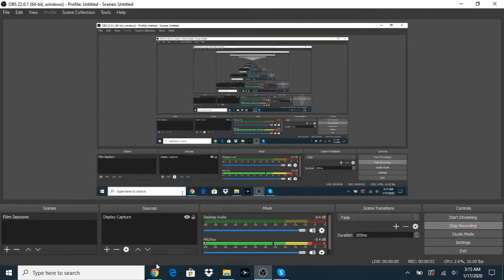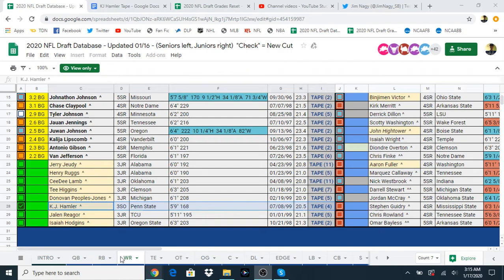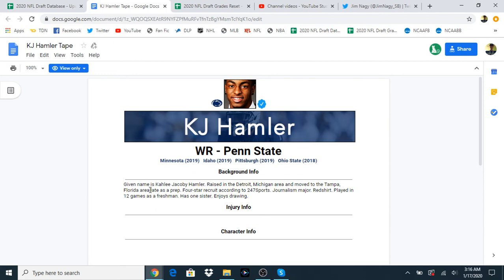Hey guys, what's going on? Welcome back to CrossFit Central 101. My name is Preston, and today I'm going to be taking a look at KJ Hamler with you guys. He is a 3rd year sophomore who officially declared early from Penn State University. Detroit area native, moved to Tampa for his latest prep. 4-star recruit, journalism major, redshirt — all that cool stuff.